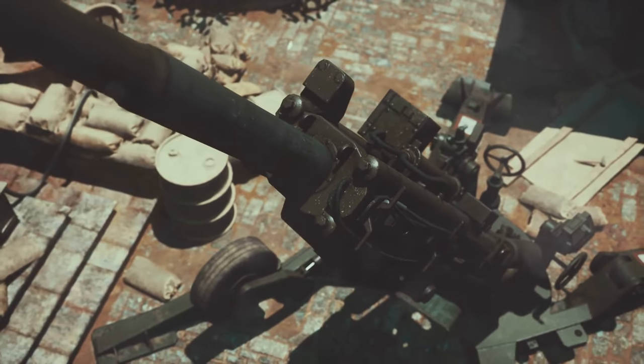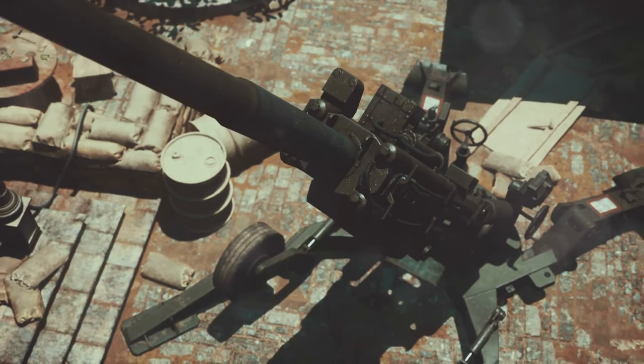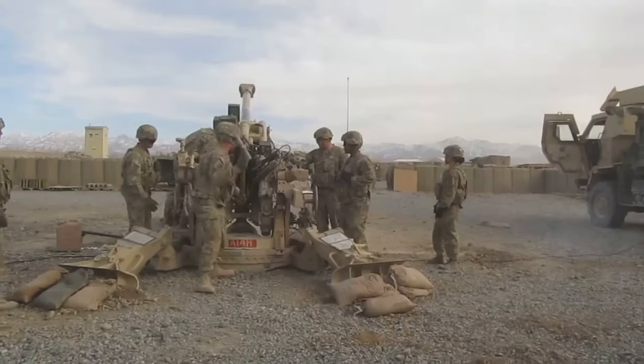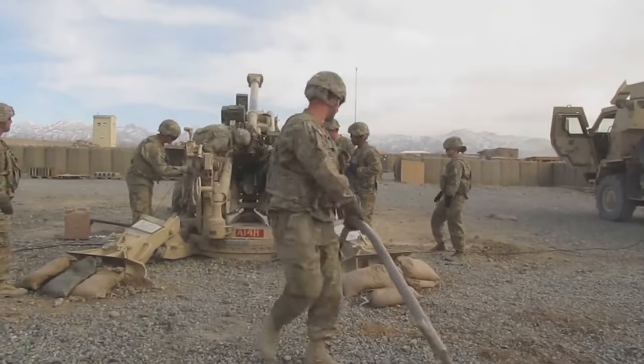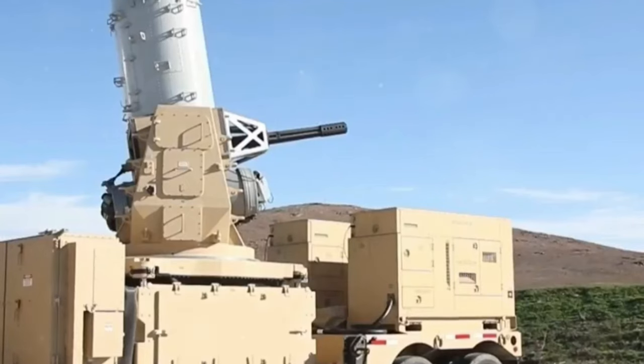The CRAM addressed a critical need to neutralize enemy attacks during Operation Iraqi Freedom. In 2010, the first CRAM was used to protect the Green Zone in Iraq. It was also deployed in Afghanistan in support of Operation Enduring Freedom. Since 2019, the system has been incorporated into the first U.S. field artillery battalion.